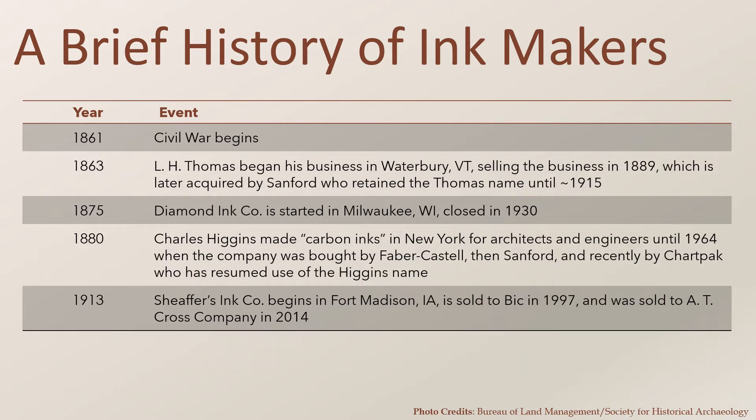The beginning of the Civil War could have signaled trouble for the newly started ink companies, but they thrived, and new companies like L.H. Thomas were started during the war. Following the war and into the 20th century, Diamond Ink Company, Charles M. Higgins, and Schaffer's Ink were founded.